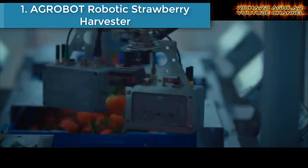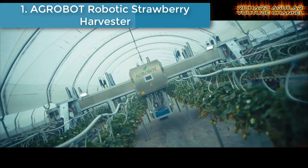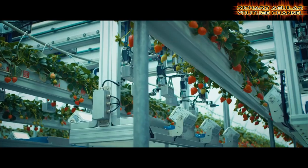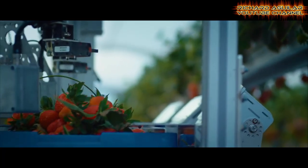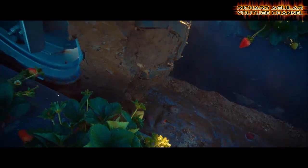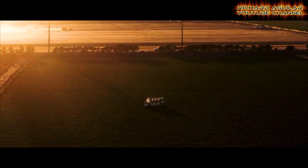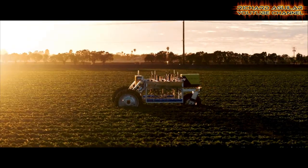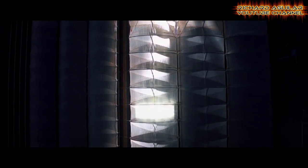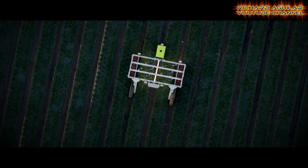Number one is the Agrobot Robotic Strawberry Harvester. The Agrobot E-Series is an innovative generation of robotic strawberry harvesters. These machines have been designed to perform autonomously within the rows in any farm. The harvester does not contact the fruit — up to 24 robotic arms grip and cut the stem, then place it into a filled container for later packing. Cutting-edge graphic processing units determine the fruit's ripeness.